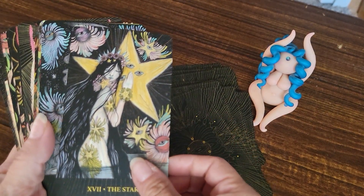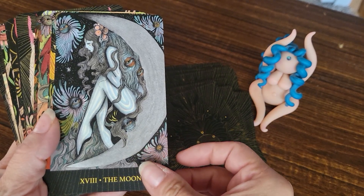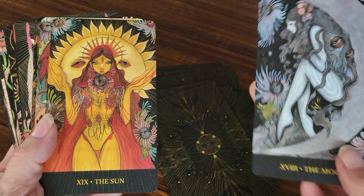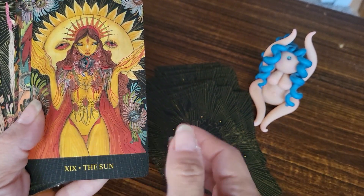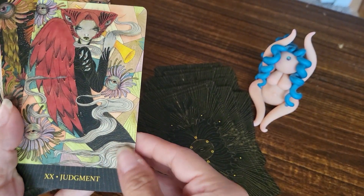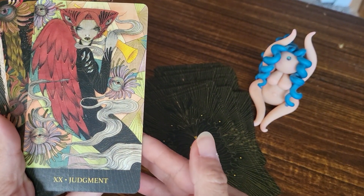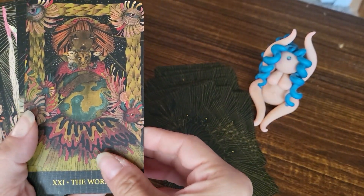The Star is so pretty — I love the Star. The Moon too. Oh my gosh, look at that Moon — that's the box cover. I love it. And the Sun — this is one of my favorite suns ever already, because it's not a little kid. I definitely don't like the Sun as a little kid. Judgment — wow, look at her. The World — she's fabulous. Alright, so now we're getting into the Minor Arcana.